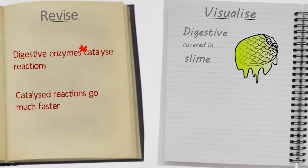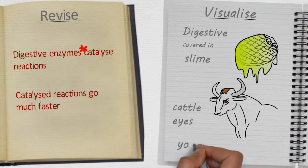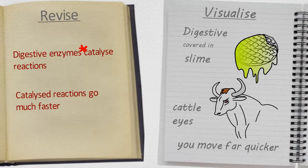Imagine that your digestive slime biscuit starts off floating through a field of cattle. And then you notice that one of the cattle is giving you a really hard stare. Have you ever been given a hard look by a cow? Catalyze are scary, believe me. You'll find that when you're being stared at by catalyze, you'll move far quicker. And that's a useful thing to visualise, because it reminds you that when you catalyze a reaction, it goes much faster.